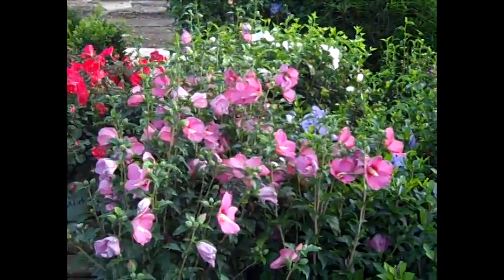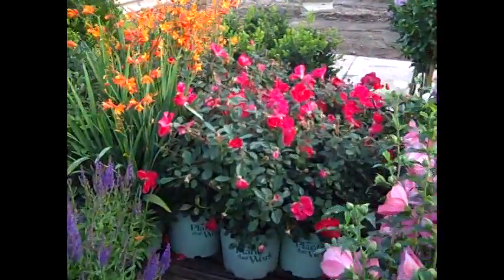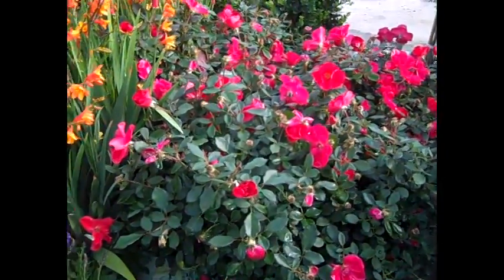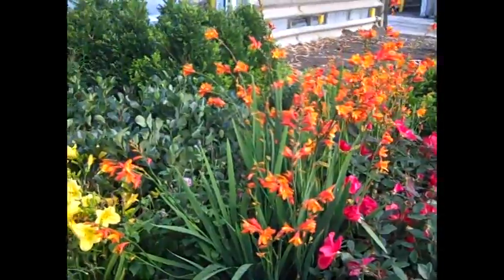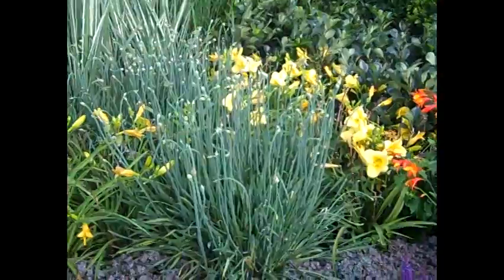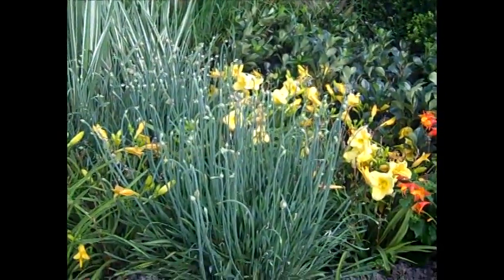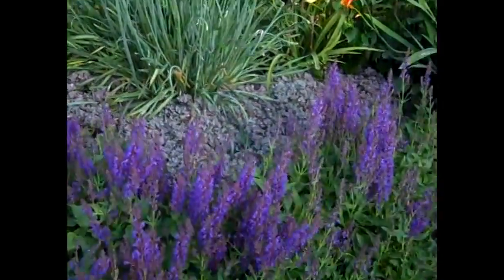Here we have more of the hibiscus — you can see they're just loaded with buds. And then over here we've got roses; this is Miracle on the Hudson, and this is a great red. And then we see that gorgeous Crocosmia, fragrant returns daylilies coming out, and here are the Alliums. Alliums have that unique blue flower that everyone's looking for — outstanding habit. Look at this salvia.